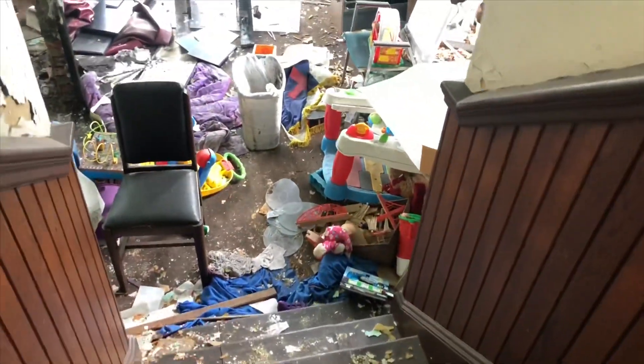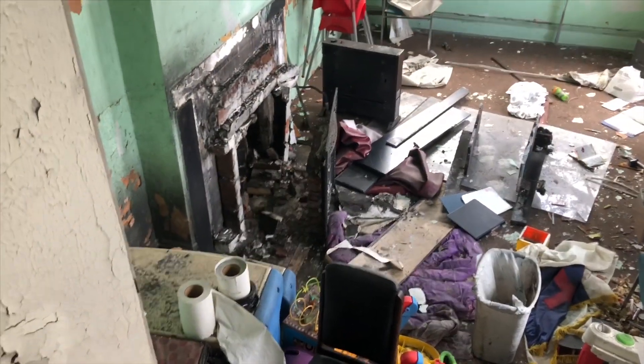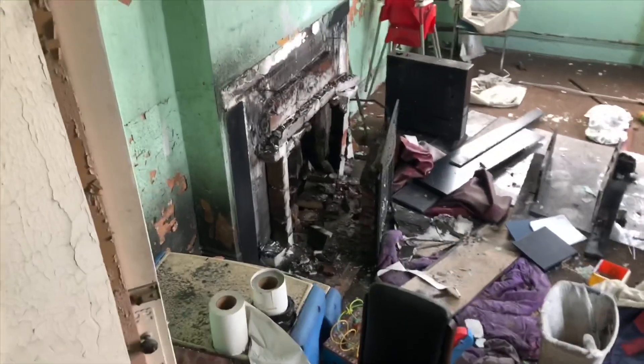Oh my gosh, this room must have been the office. Looks like somebody — this fireplace is just messed up. Wow, why would somebody do that?